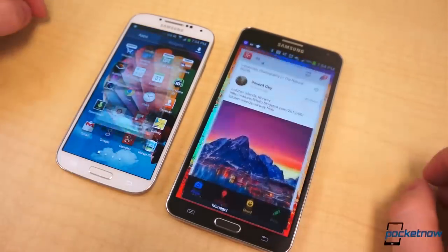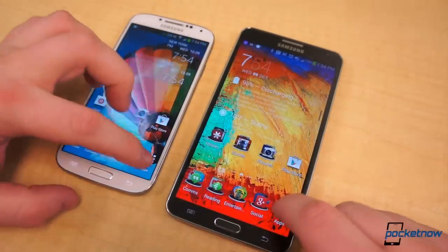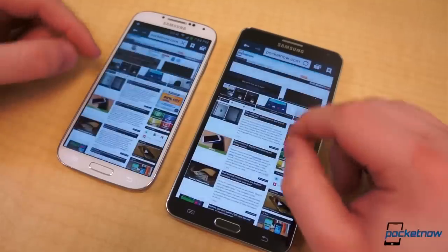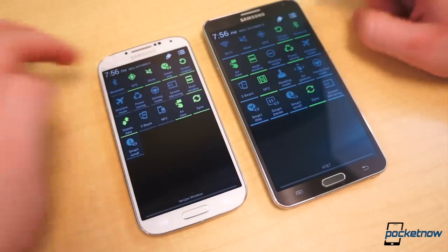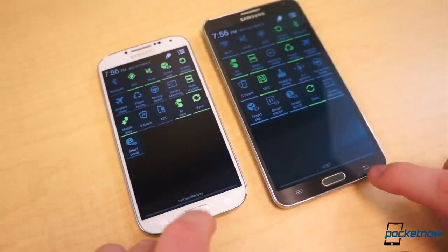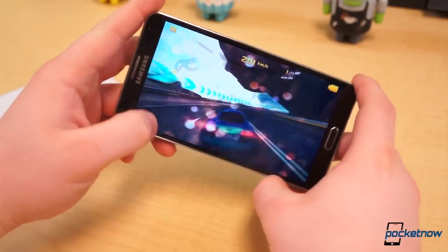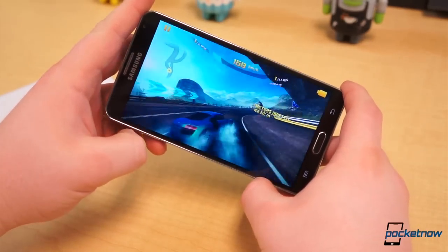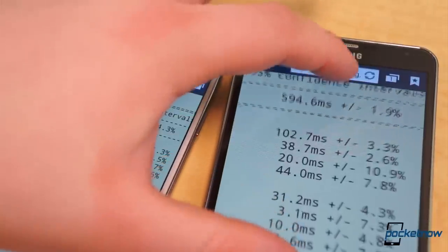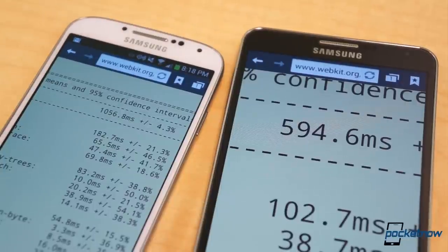Performance isn't necessarily an issue on either device, but everything is quite noticeably snappier on the Galaxy Note 3. Qualcomm's Snapdragon 800 chipset is a split second faster at doing practically everything than the Snapdragon 600 chip. Returning home, opening apps, switching apps all happen noticeably and consistently faster on the Note 3. Likewise, gaming is more polished on the Note 3. It's also better equipped for intense multitasking, and it eats benchmarks for breakfast. The TouchWiz interface does seem to slow things down considerably on the S4 at times, which is yet to occur on the Note 3, giving it a significant edge in computing power.